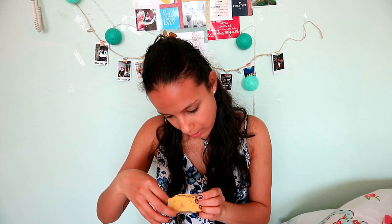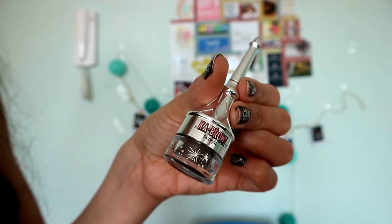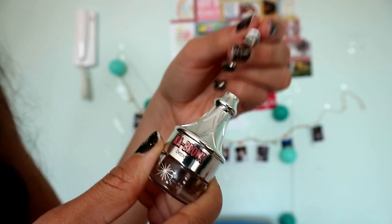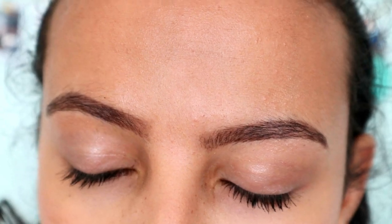The instructions say: pull out the brush from the cap, lightly across the cream gel, and stroke a tiny amount on brows. The bottle looks like this — it's so cute! It's really precise and I really like that. Wow, I love my brows — they look good! I'm going to do my other brow and I'll be right back.